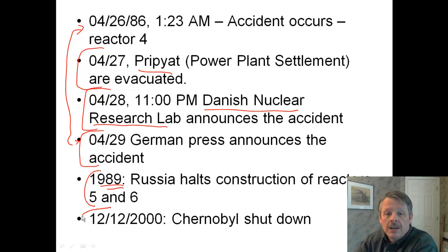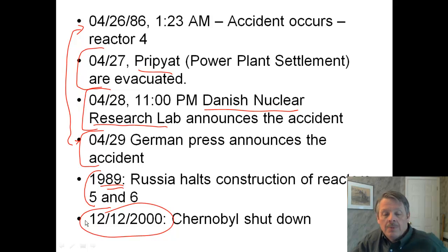Chernobyl was finally shut down in December of 2000. Compare that to what happened in Japan in 2011 — it was shut down immediately. So there were very different reactions.